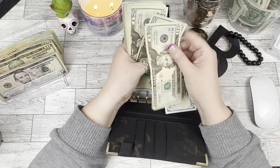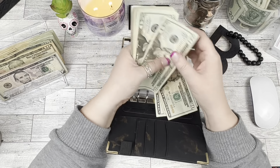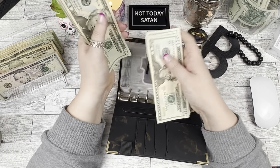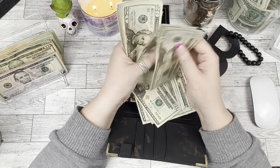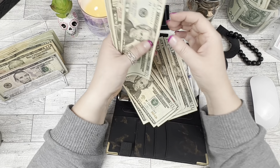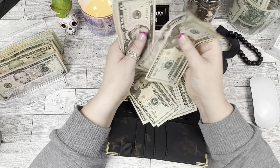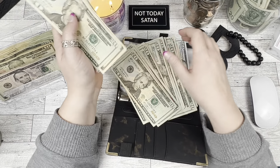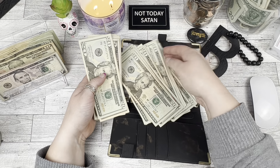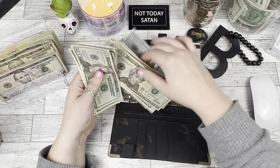So after counting, we have $549 in the Hustle 24 envelope. That was wild to me.